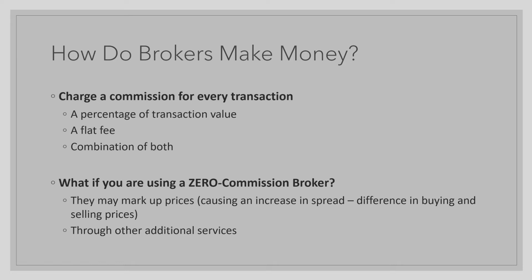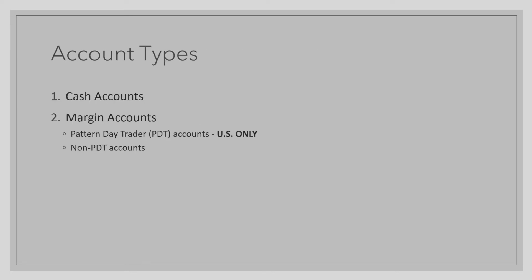Now that you know a little bit more about brokers, it's important to know the account types, as you will be opening an account with these brokers. There are two different account types: the first type is a cash account, and the second type is a margin account. Margin accounts have two categories: a pattern day trader account, exclusive to U.S. residents only, and non-PDT accounts, or non-pattern day trader accounts.